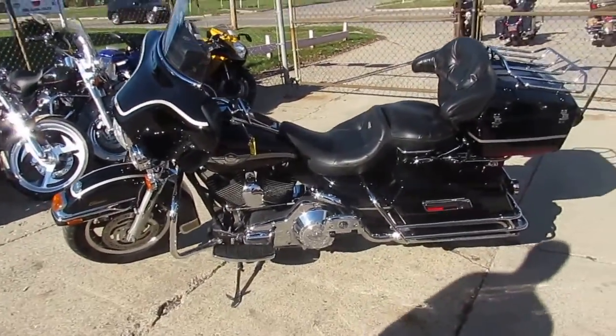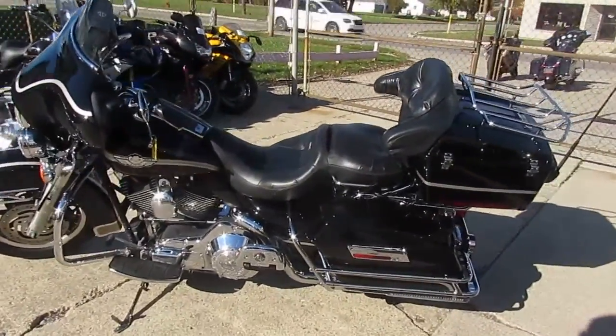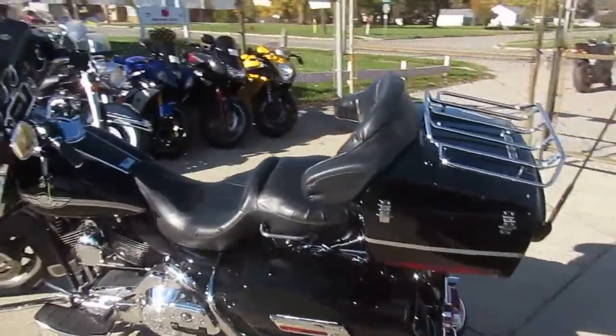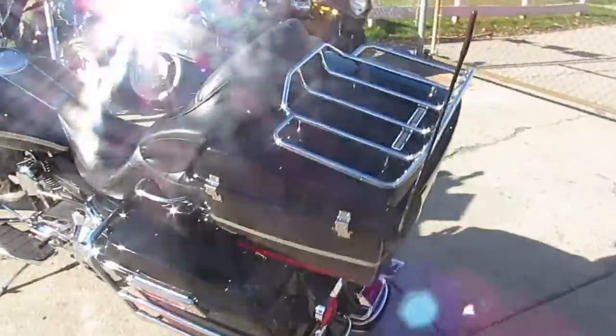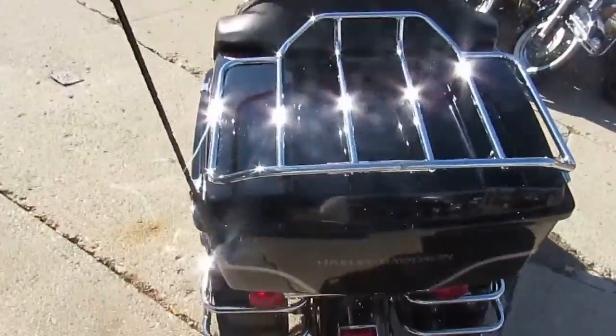Hey guys, it's Approval Power Sports. Anybody looking for a Harley, we got them. We got over 300 used Harleys, we got over 500 used bikes. We got financing for everyone, we got layaway programs, and we deliver nationwide.